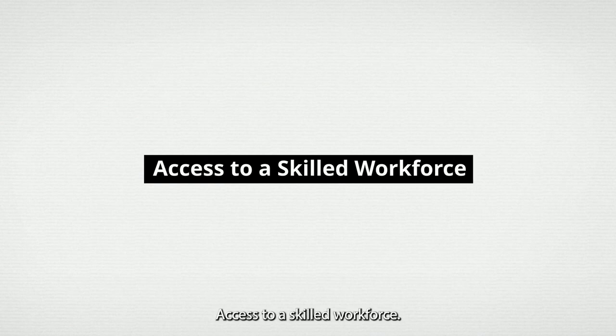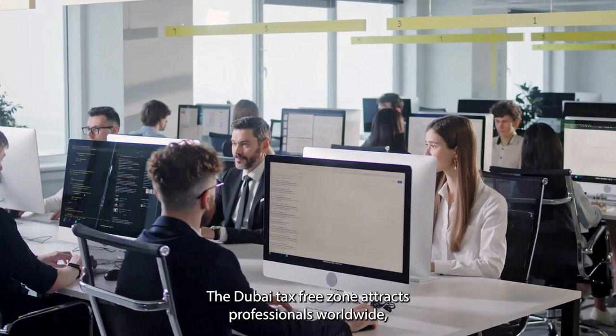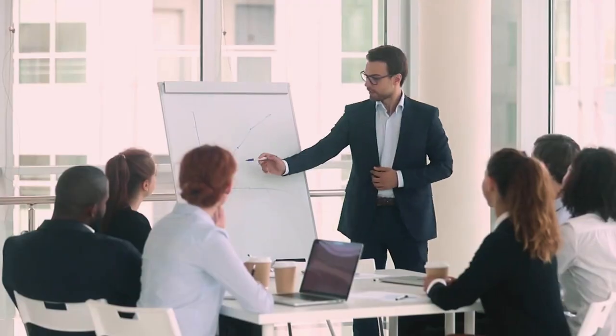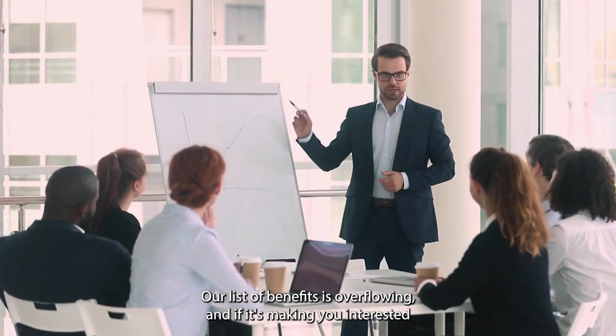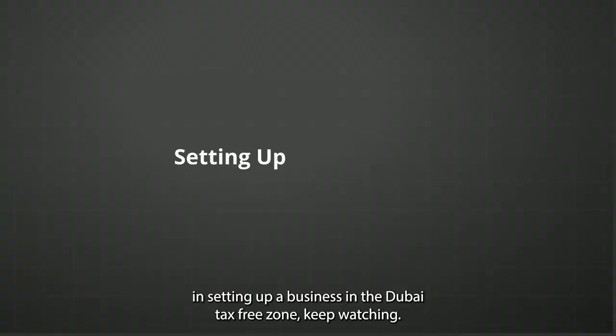The Dubai tax-free zone also attracts professionals from worldwide, providing businesses with a diverse and highly skilled workforce. Our list of benefits is overflowing, and if it's making you interested in setting up a business in the Dubai tax-free zone, keep watching.